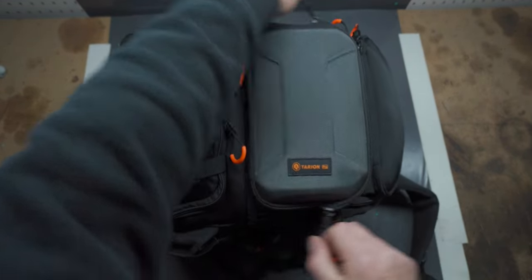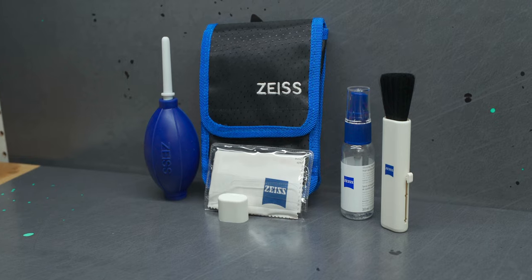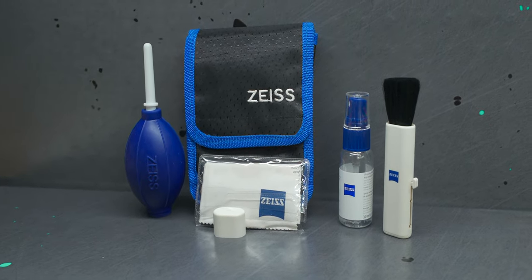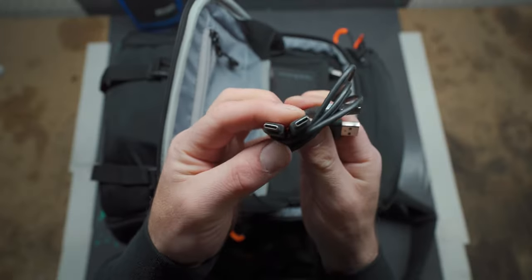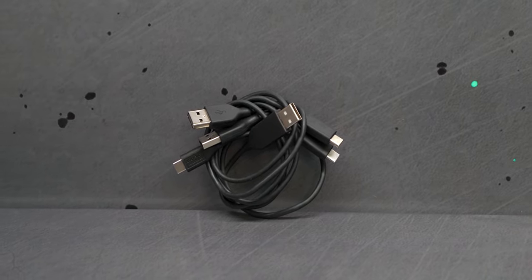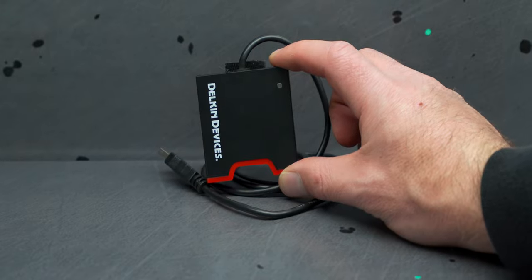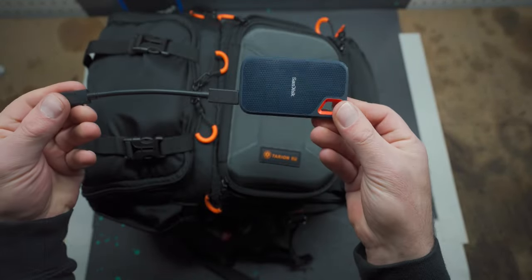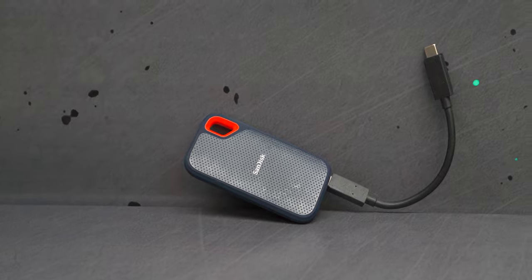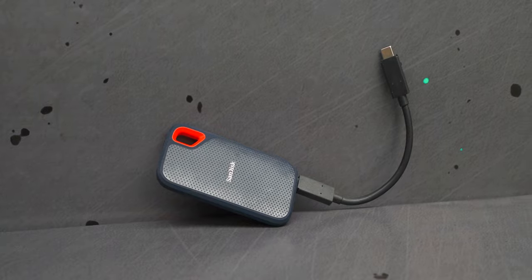The first compartment is a hard case where I keep my more sensitive items. First is a Zeiss lens cleaning kit with an air blower, dust brush, lens cleaning solution, a microfiber cloth, and 10 moist cleaning wipes — a must-have when shooting cars. Next I keep my USB-C charging cables for the GoPros and the A7 III. I also have a Delkin portable SD card reader for quick field transfers. In the zipper up top I hold a SanDisk Xtreme 500GB SSD with an IP55 rating, making it dust-proof and water-resistant. It's blistering fast and I edit all my videos off it.